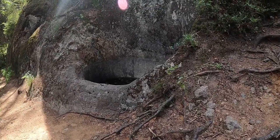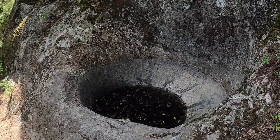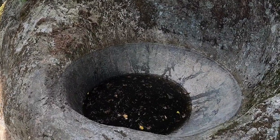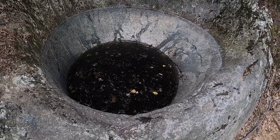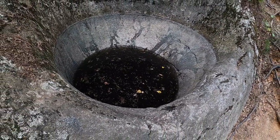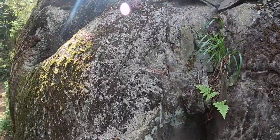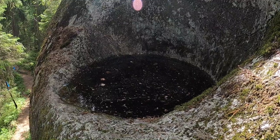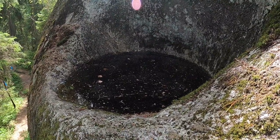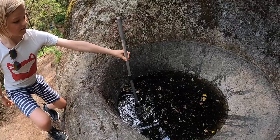These glacial potholes are created when the surface of a bedrock is covered by a glacier. When the glacier thaws, the meltwater creates streams on the glacier which then flow down a crevasse as a swirling cascade. This creates a vertical shaft, so the erosion continues down into the bed of the glacier, and when the ice melts completely, the glacial pothole is revealed as an empty shaft.